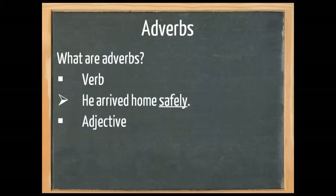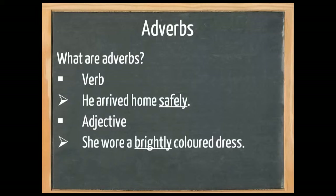An adverb also comments on an adjective. Remember, an adjective says something about a noun. 'She wore a brightly coloured dress.' Dress is a noun; coloured is an adjective because it says something about the dress. But brightly says something about the way it was coloured. We could also say 'she wore a pink coloured dress,' and then pink would be an adverb.